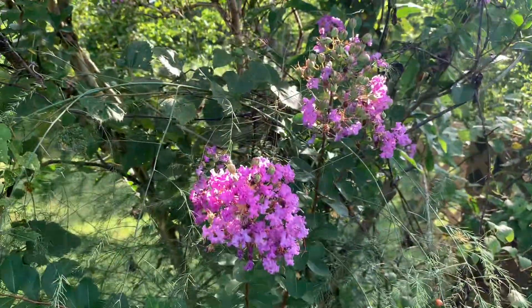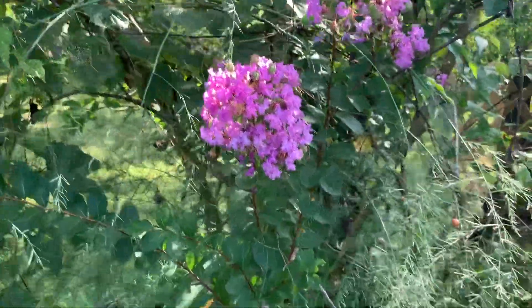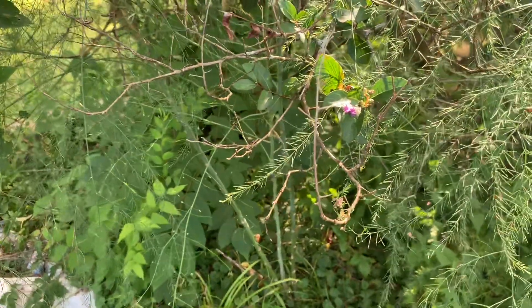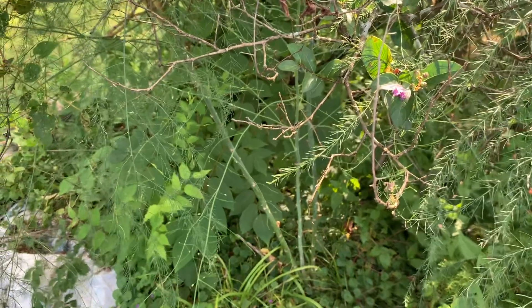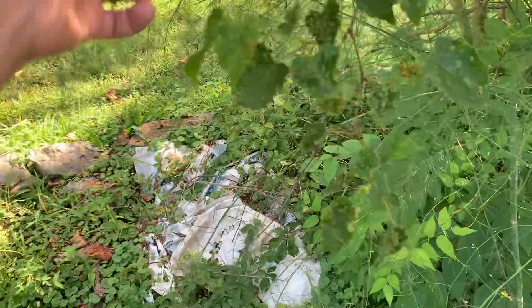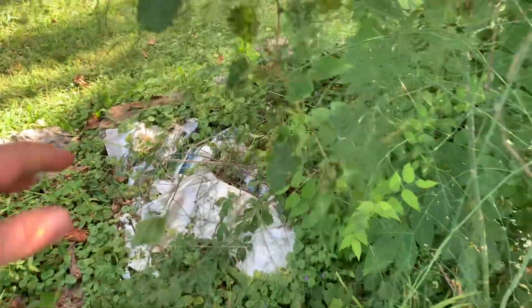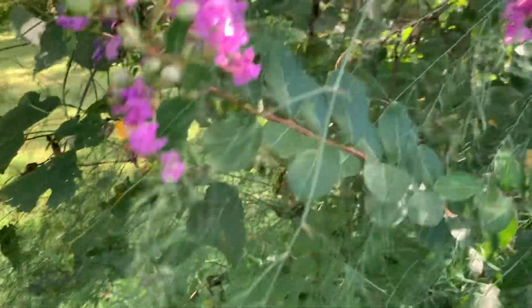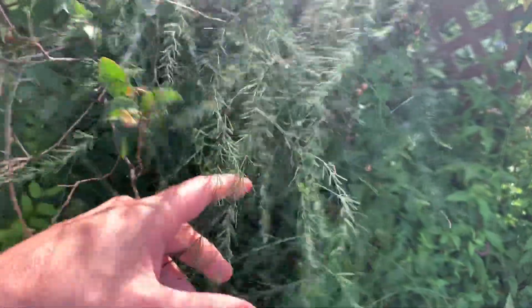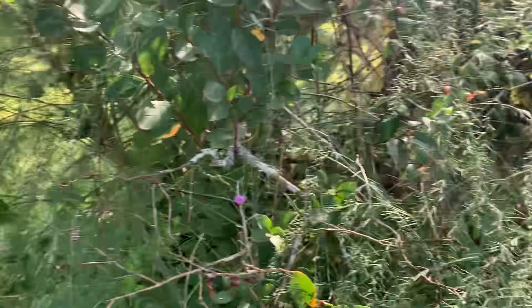The crepe myrtle is blooming. I did discover that urine, if it's cut 10 to 1 with water, will act as a leafy green fertilizer. Here's more of that grapevine pest. Urine cut 10 to 1 with water will act as a leafy green fertilizer, so I've been putting it diluted — heavily diluted — on the asparagus.